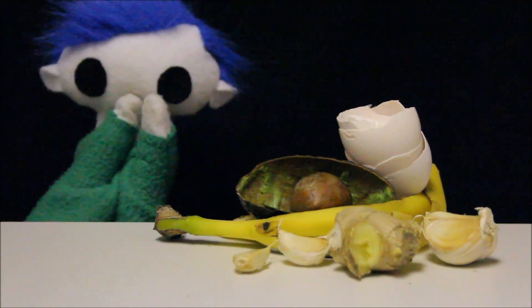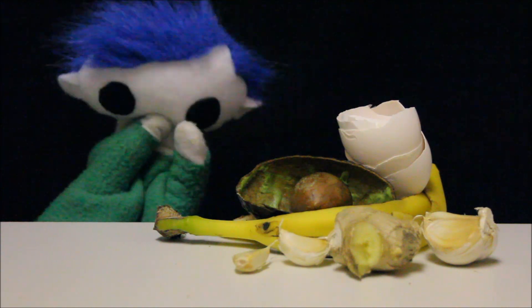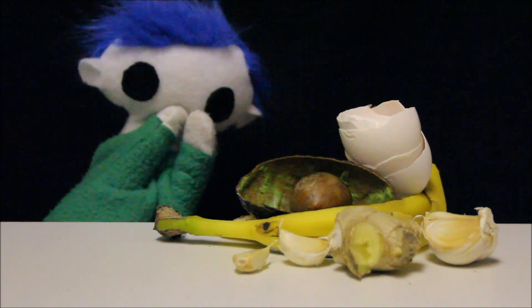Odie, have you ever wondered how we are able to sense all these different smells? Let's find out how we are able to smell!